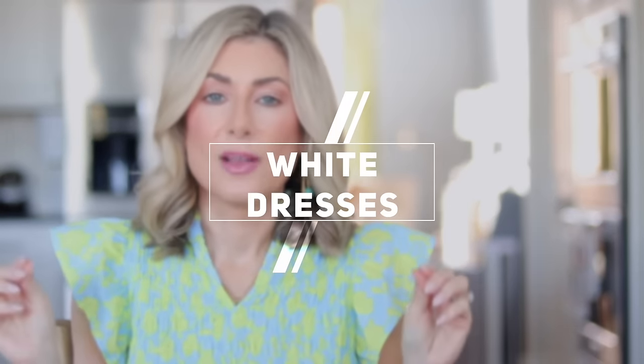Spring trend number one that I can get behind is a white dress. When I first saw this on Vogue and Glamour, I thought sorority rush, but obviously I'm almost 51, so those days are far behind me. How do we make this wearable for a grown-up woman? First, let's talk about length — I know a lot of us are more comfortable with at least slightly above-the-knee length, if not midi or maxi. Also look for more casual materials like linen and cotton.